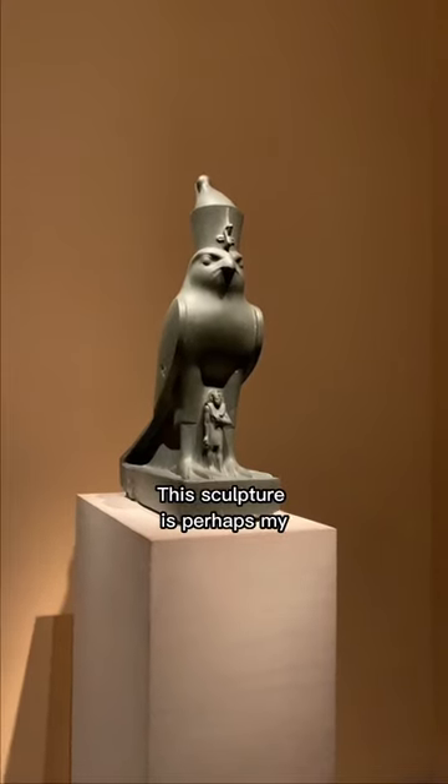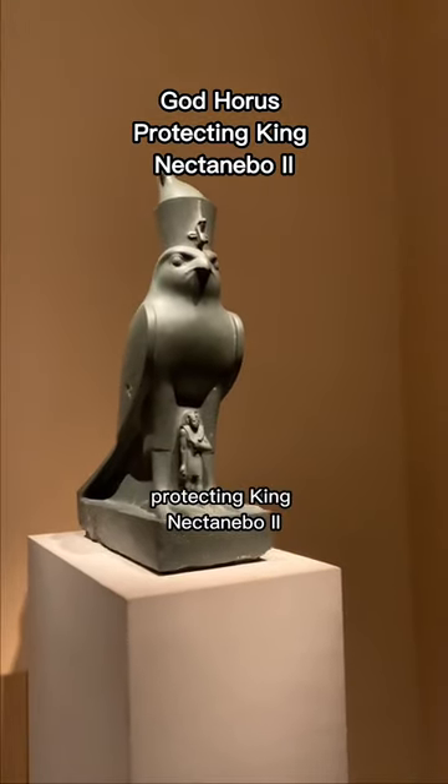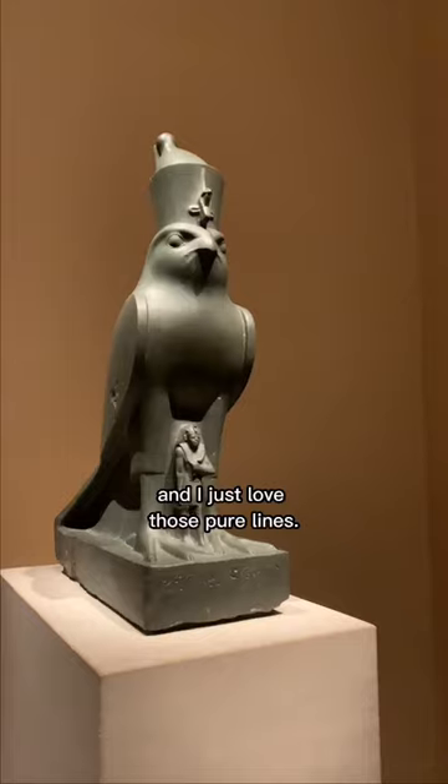This sculpture is perhaps my favorite object in the entire Met. It's the god Horus protecting King Nektenebo II, and I just love those pure lines.